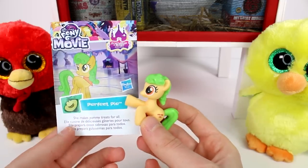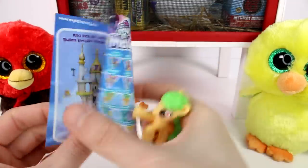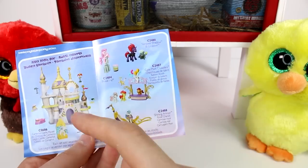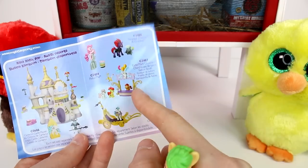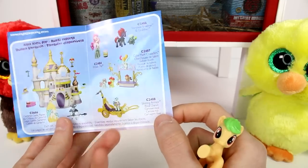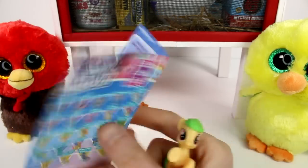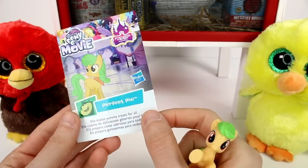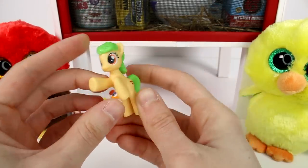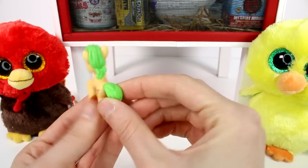Perfect Pie — she makes yummy treats for all. These are all the ones you can collect. It opens up this time. We have a big play set. Those that haven't seen Cutie Mark Crusaders — Shining Armor, Royal Chariot, Tempest Shadow, Pinkie Pie. Those are cute, but Perfect Pie is who we have. She makes yummy treats. Look, she has little pies for her cutie mark. She looks really cute. I like her a lot.